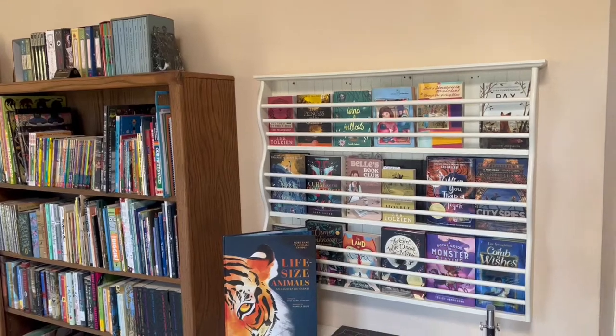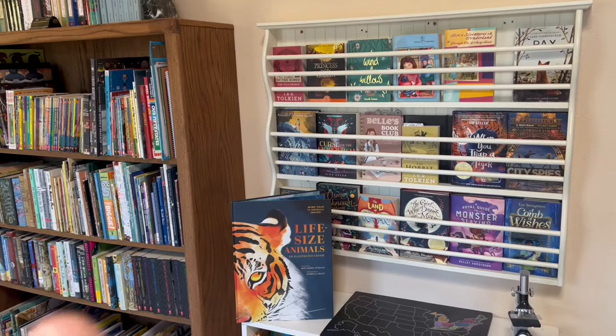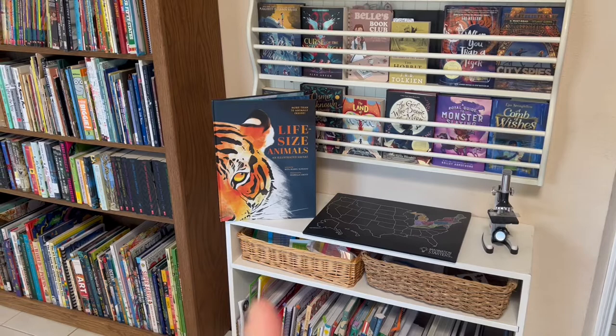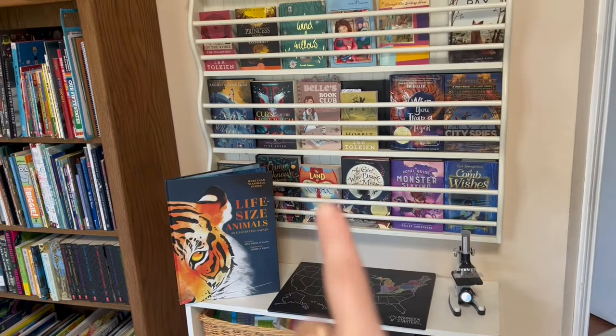Hi guys, so today I have a bookshelf tour of all the bookshelves in the room we're currently doing homeschool in. I'm also going to show you guys the bookshelves in my daughter's room. Most of this are homeschool books, nonfiction, and then our other book collections, which includes picture books, middle grade fiction, and classics. I've shown this shelf before in my independent reads and read aloud video, but I'm going to show it again in case you didn't watch it or want another view.